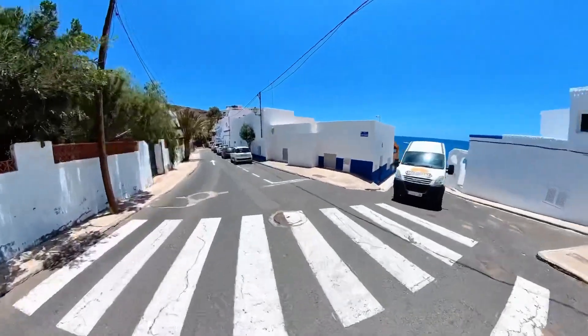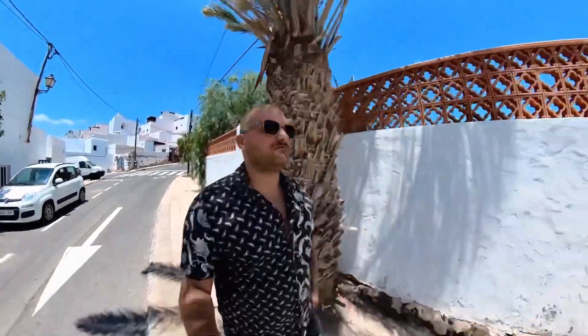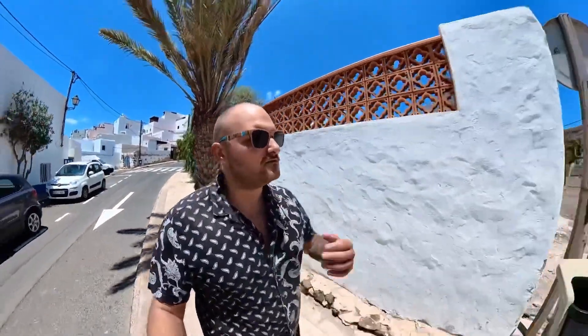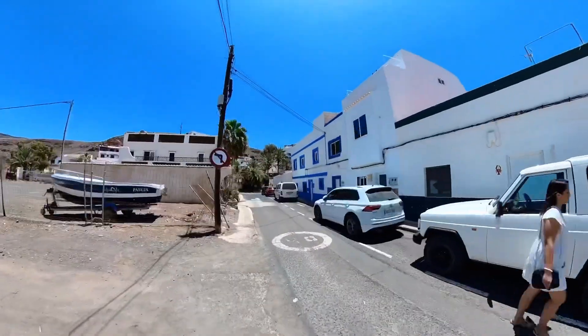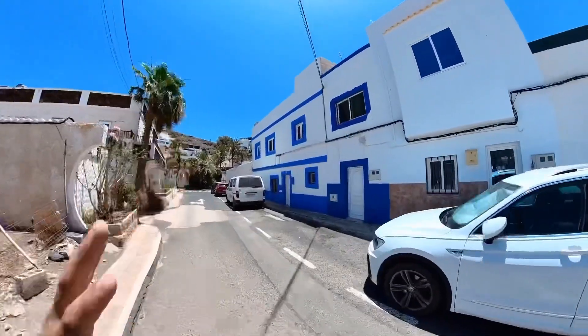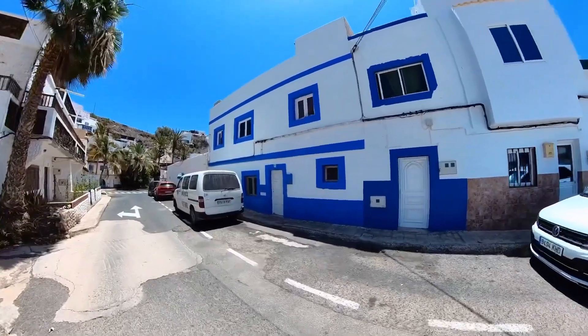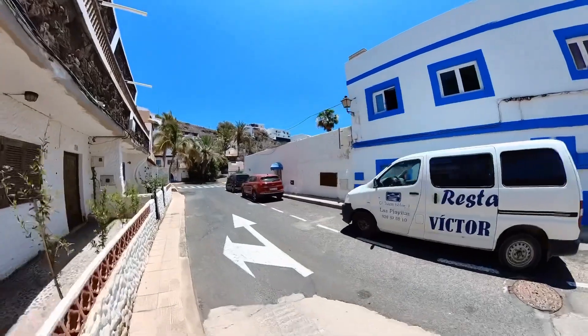So first, by going this way, I'm going to show you there is a little harbor. There are some people but it's not really touristy. Look at this kind of architecture — white and blue — looks a little bit like Lanzarote. I was in Lanzarote last week.